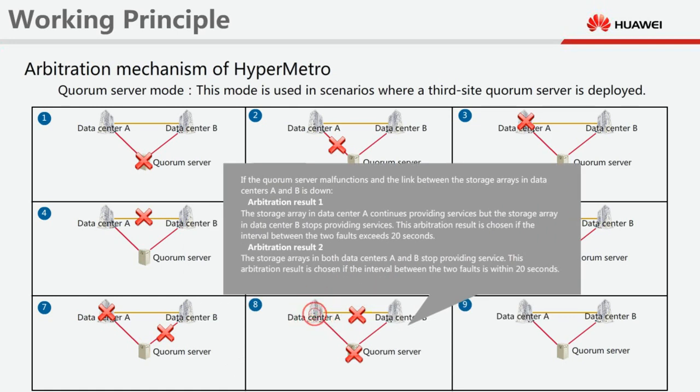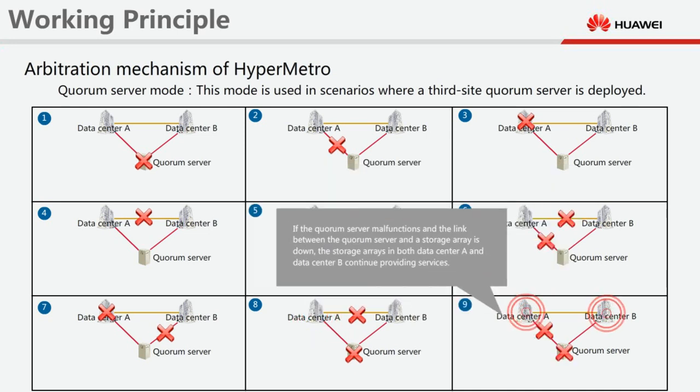If the quorum server malfunctions and the link between the storage arrays in datacenters A and B is also down: Arbitration Result 1 — the storage array in datacenter A continues providing services but the storage array in datacenter B stops providing services. This result is chosen if the interval between the two faults exceeds 20 seconds. Arbitration Result 2 — the storage arrays in both datacenters A and B stop providing services. This result is chosen if the interval between the two faults is within 20 seconds. If the quorum server malfunctions and the link between the quorum server and the storage array is down, the storage arrays in both datacenter A and datacenter B continue providing services.